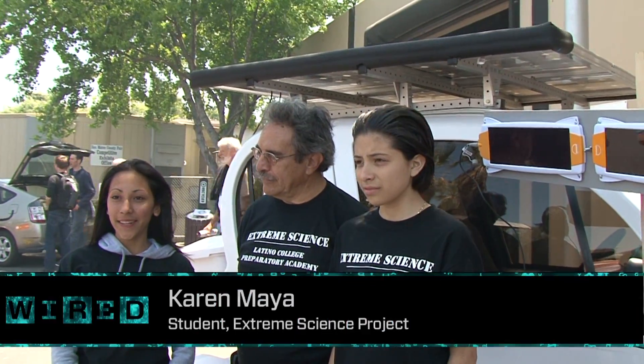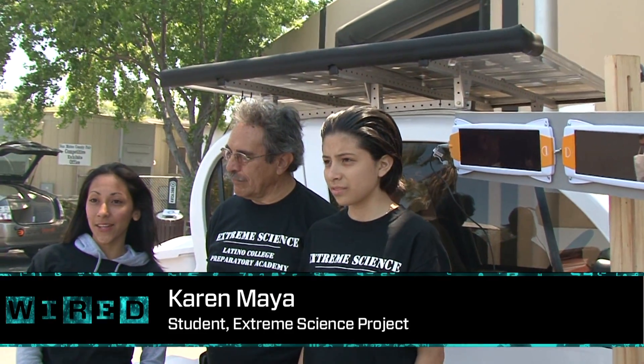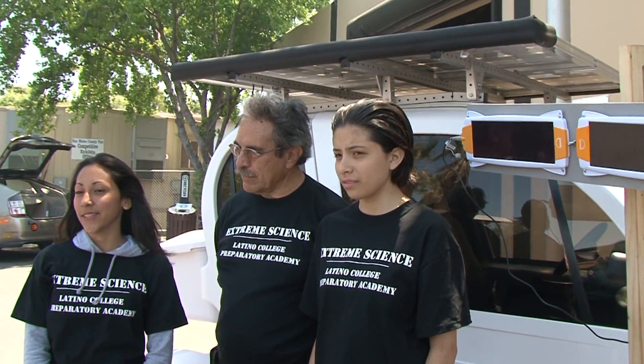We're trying to make the car run for a quarter of the price that it will cost to make it run normally, which is $20,000. We're trying to do it for $5,000, with the solar panels on top.